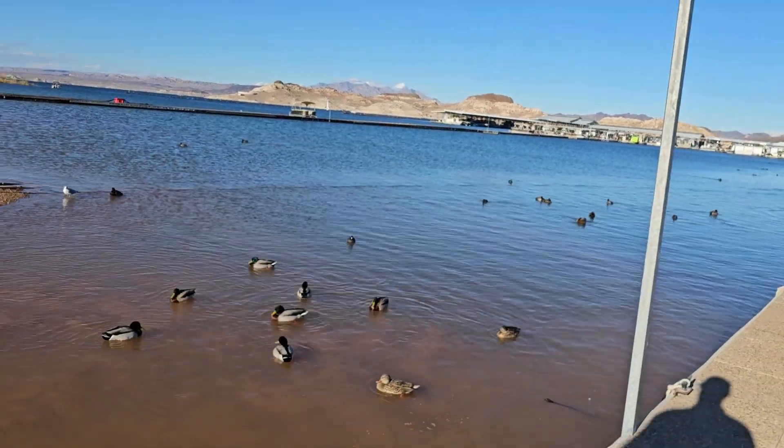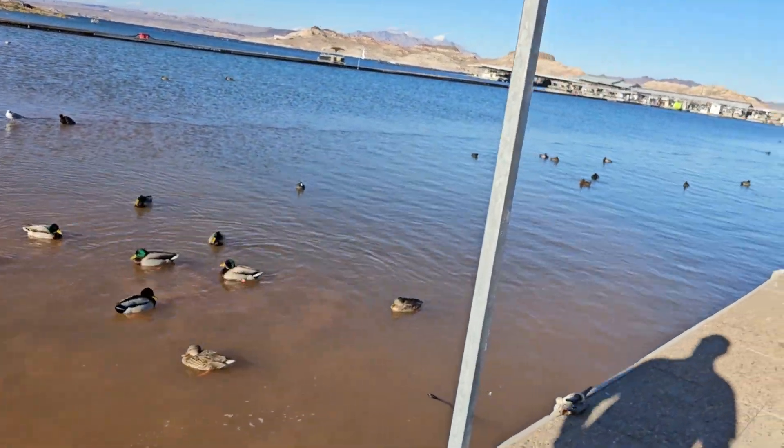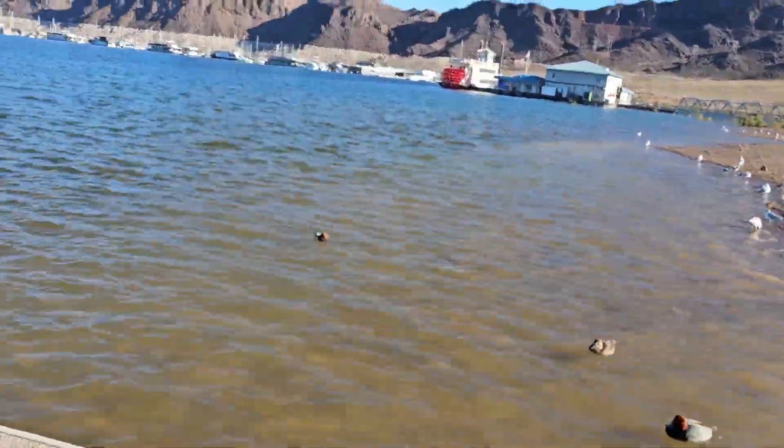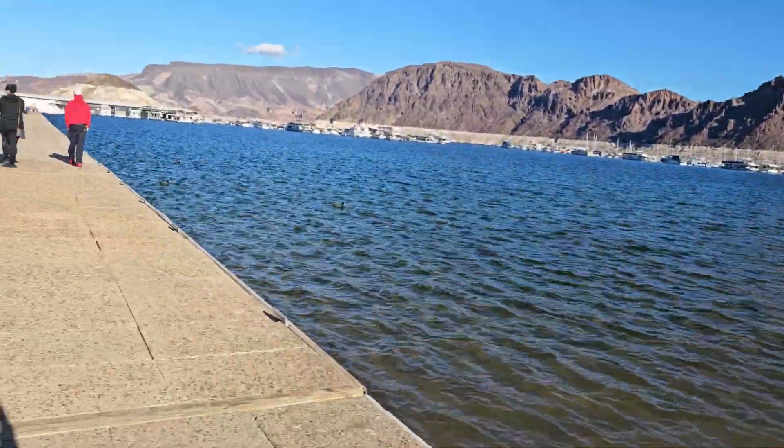It's a nice sunny day. Thanks for treating us here in February - early February. What is it, February 3rd? 4th? Somewhere around there.